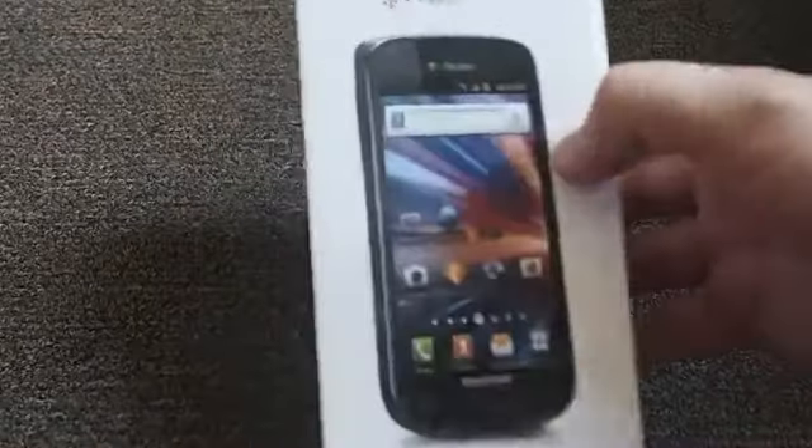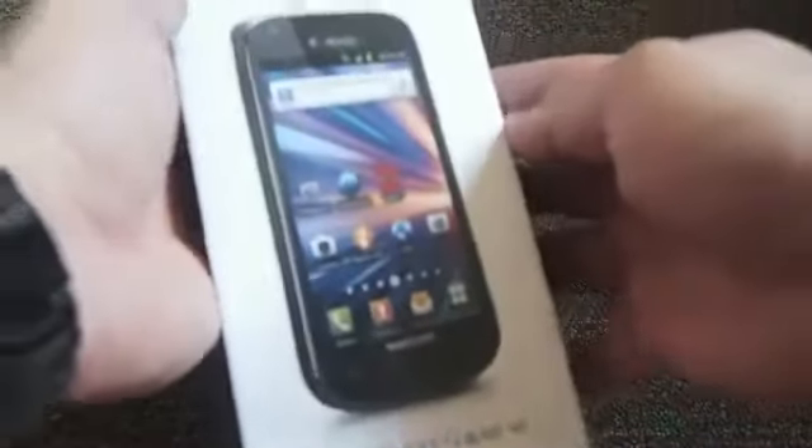Hey everyone, this is Todd Hazleton with TechnoBuffalo.com back with another video. Here is the Samsung Galaxy S Blaze 4G for T-Mobile.